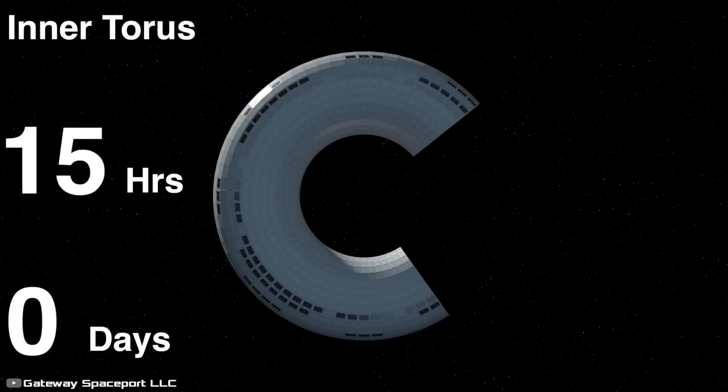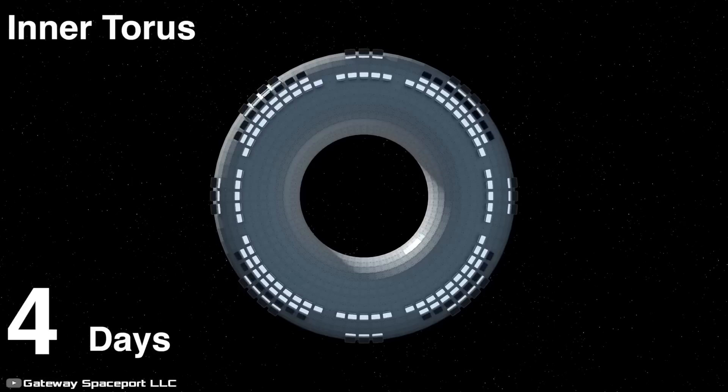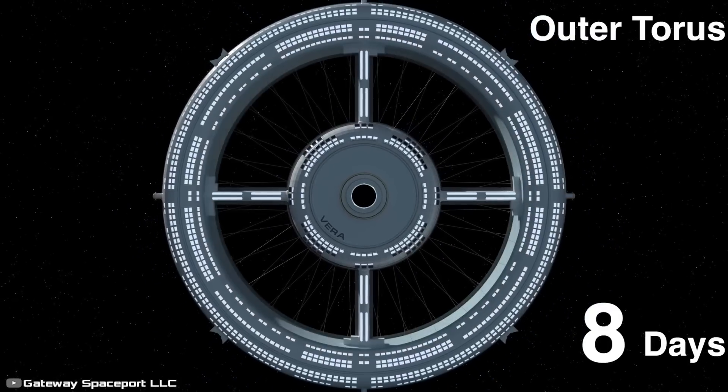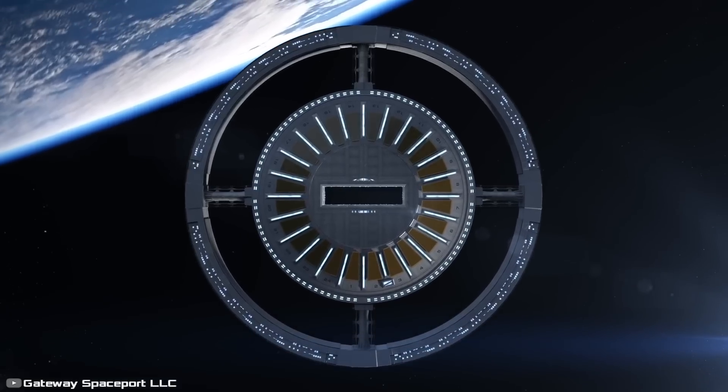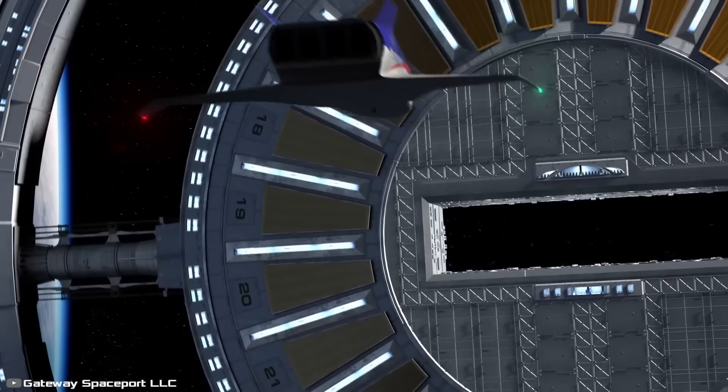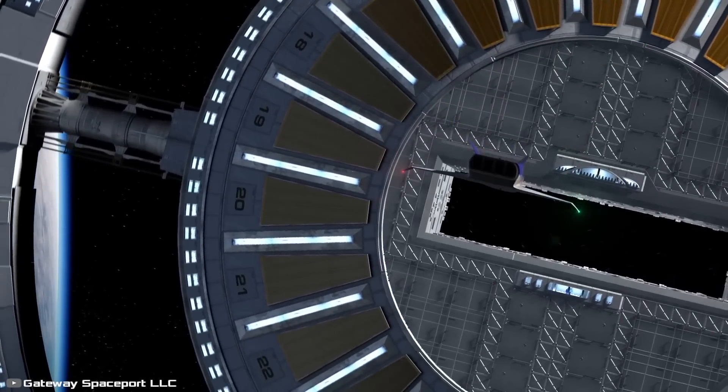Unlike the International Space Station, which took 20 years to build, the VERA station is planned to be constructed in less than two years. So it's possible that we could soon become space tourists — would you like to go on such a journey? Share your thoughts in the comments.